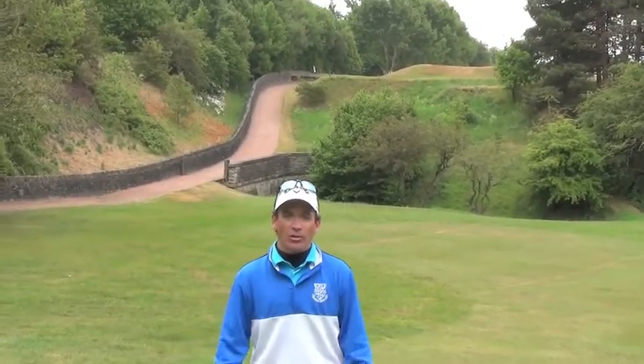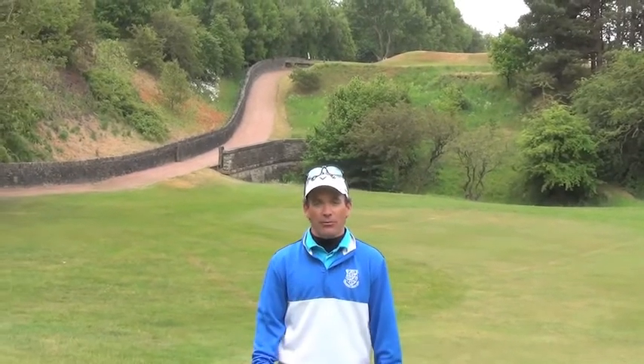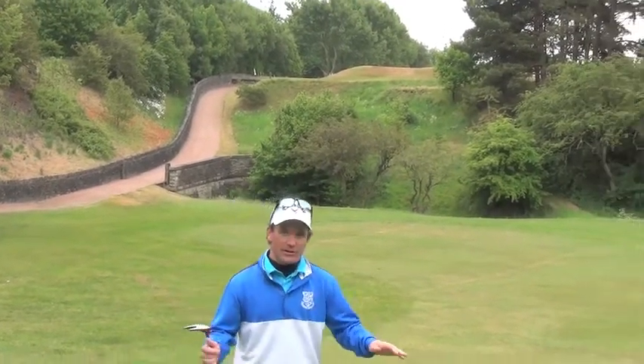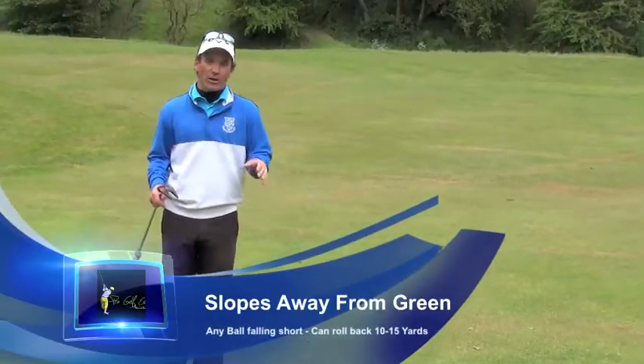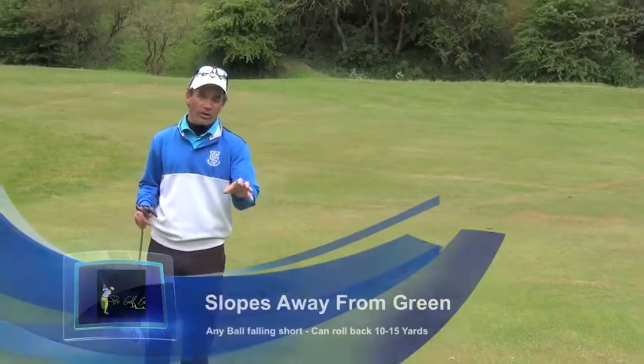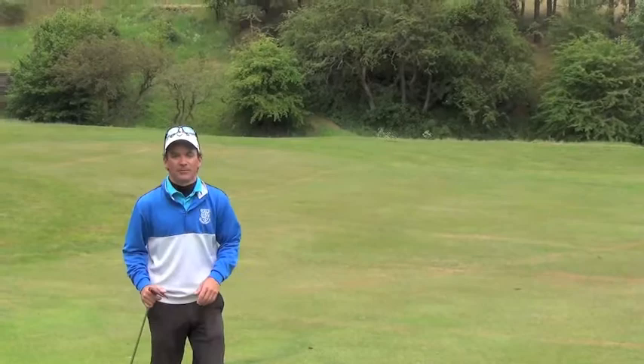Here we are guys at the 17th hole here at Clare Keaton Golf Club. We've had a look at the tee shot on this par 3. You can see that down short front of this green is quite a big slope and a false front. Any golf ball landing very close to the edge of the green, you will get a rollback and potentially go back 10, 15 yards.